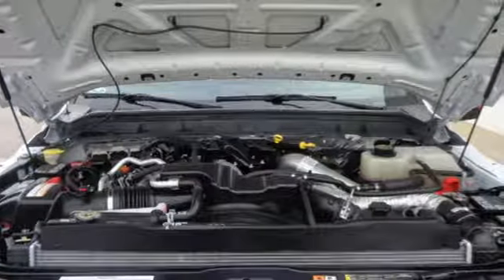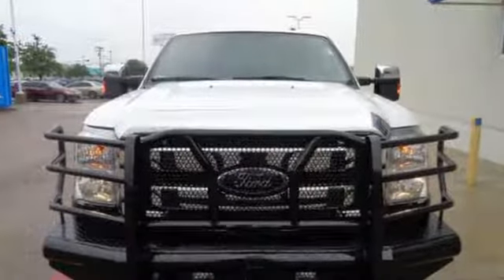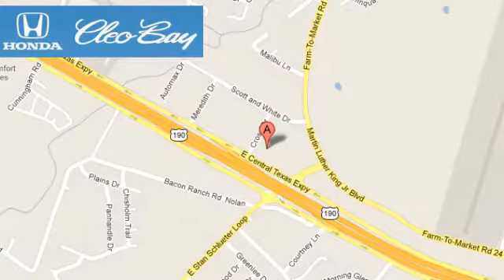This truck was built to work as hard as you do. Meet your new companion today. Clio Bay Honda is one of the premier Honda dealers. We're conveniently located at 3907 East Sentex Expressway in Killeen, Texas.